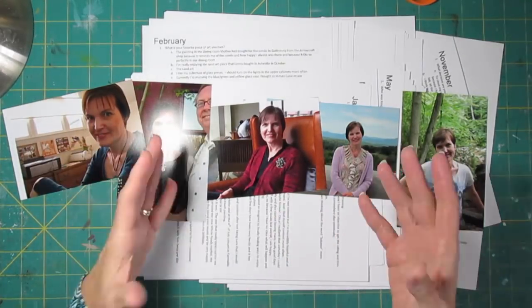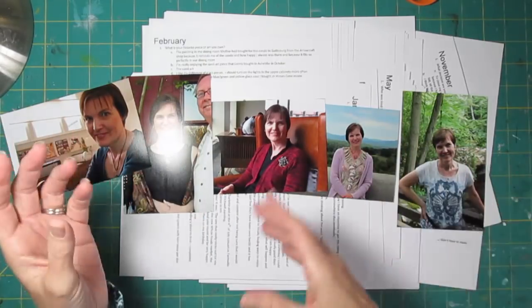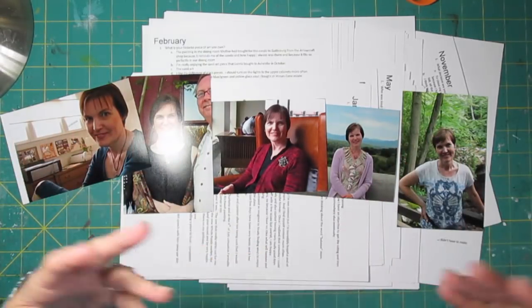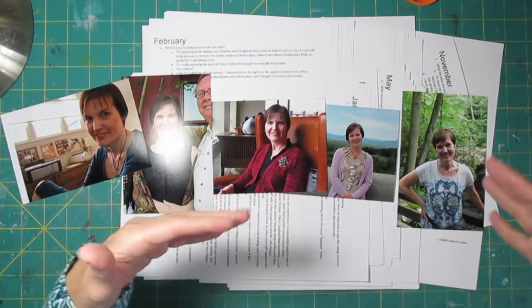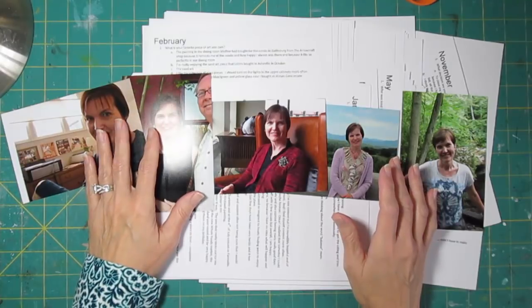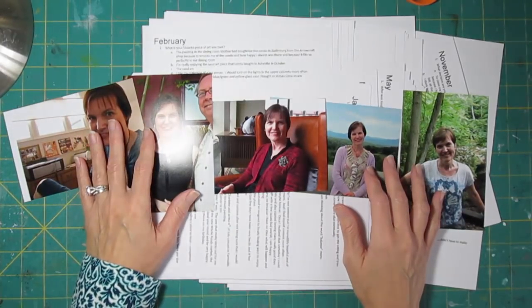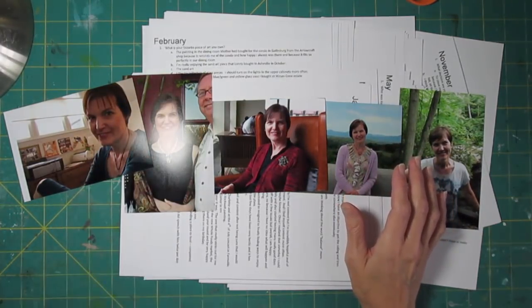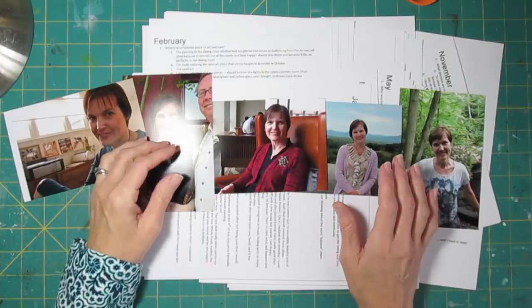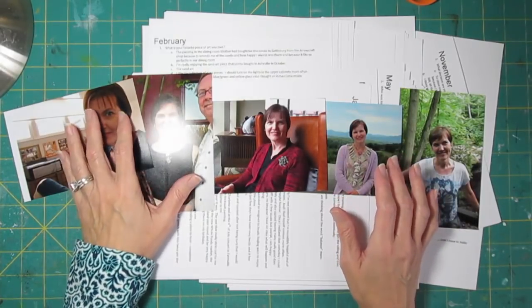Every question has your own answers. Some of them are really short, like how much is a gallon of gas, and some are bigger, like what's been your biggest accomplishment in the last year. But none of them are more than two or three lines of typing, so it goes really fast. I just got in the habit of each day pulling that up on my computer and answering the question. I'm going to have to find something to fill that void because I've gotten so used to doing it.